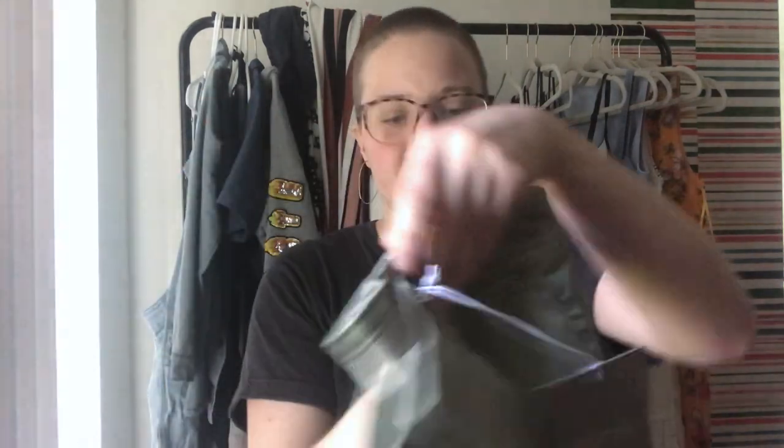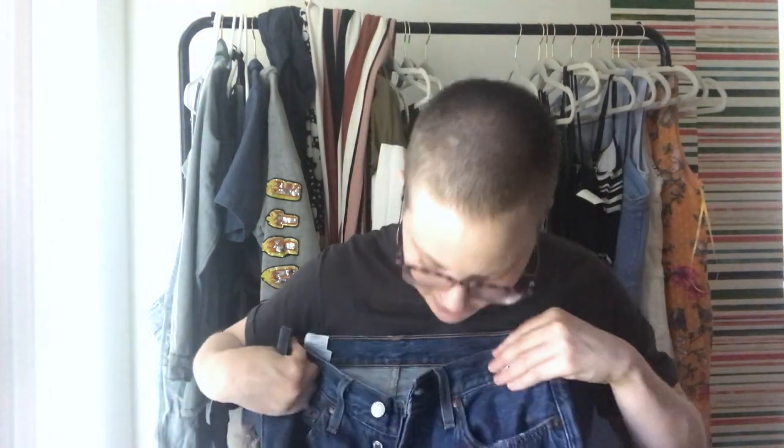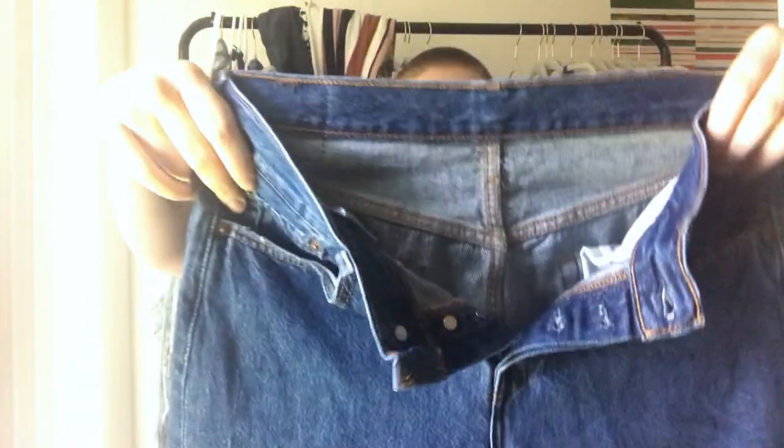This is from ThredUP — Everlane size 16 wide leg khakis, high rise with the button fly, new with tags. I probably shopped a sale or had points. Back to the Unique store — here's a pair of Levi's 501 tapered. They're not vintage, just Levi's, but they have a button fly and distressing. I like the style and they weren't terribly expensive.